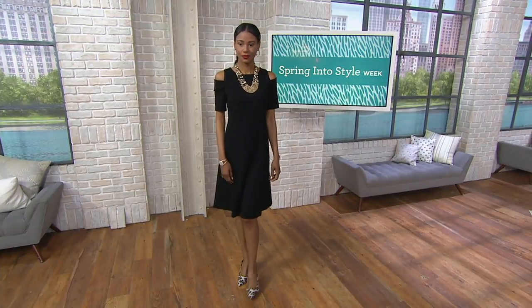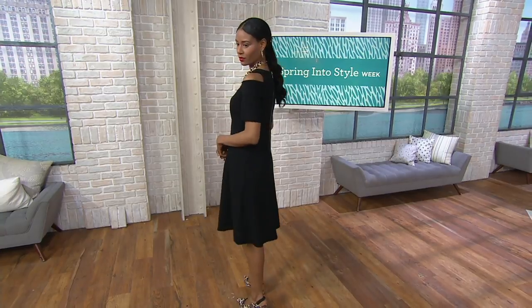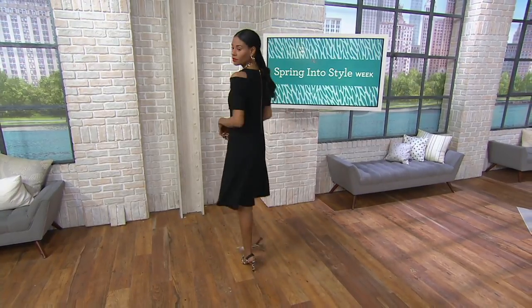This is the same luxe crepe. I'm sensing a theme in this show. This dress is adorable. I love the semi-fit at the top. I love the float at the bottom.